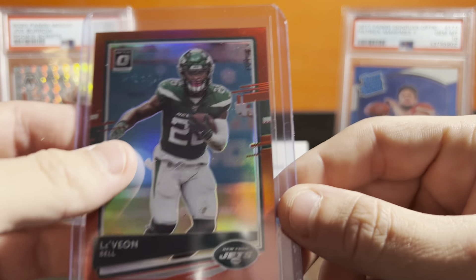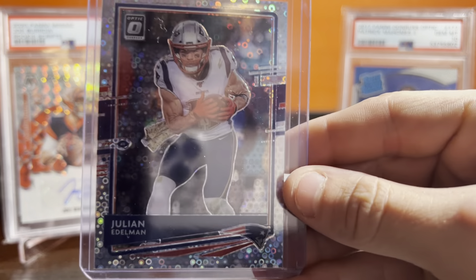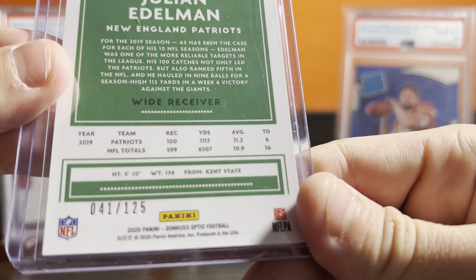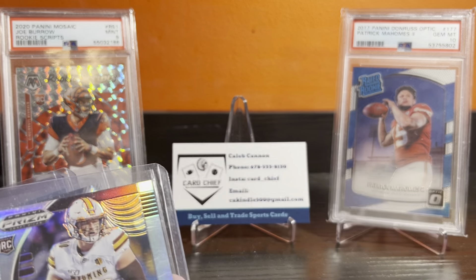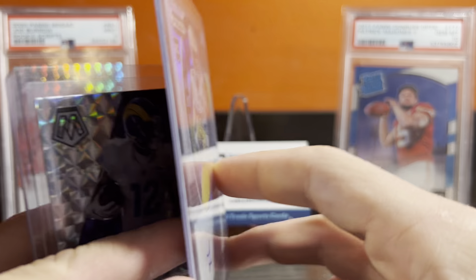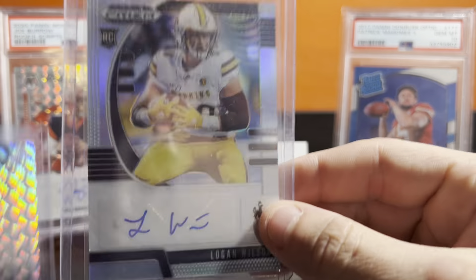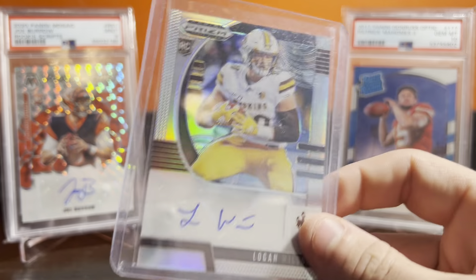Le'Veon Bell Red — I know there's a pretty good amount of Bell collectors, so at $1.99 people like him. A buck, I thought I couldn't lose. And then I got this for a buck. I know Edelman's stuff does great at $1.25, so that's pretty good.